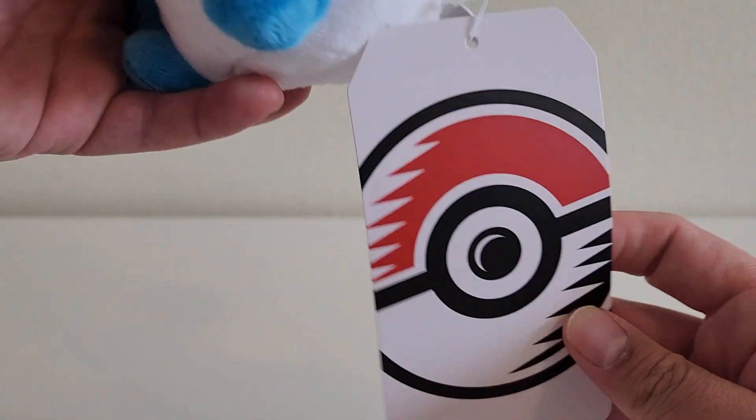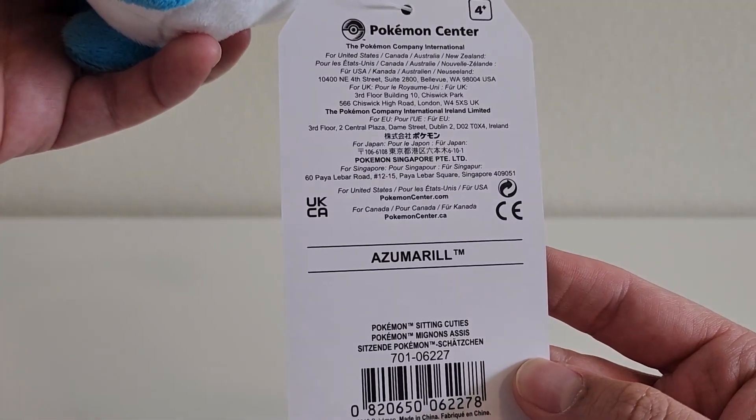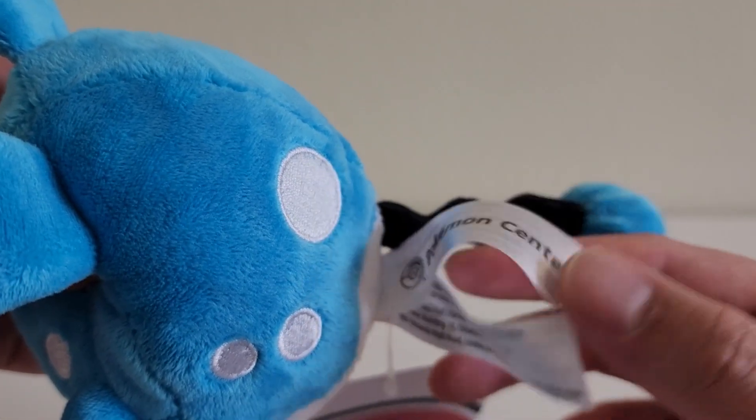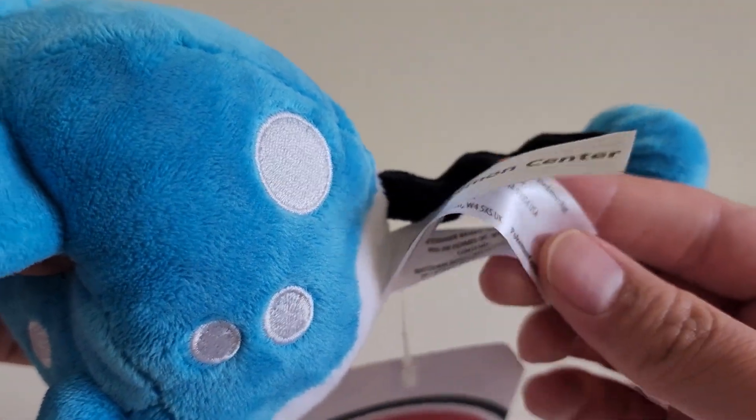And lastly, we have the tags. Here is the first tag — there is Azumarill, Sitting Cuties. And then we have three tags right here: one, two, and three.